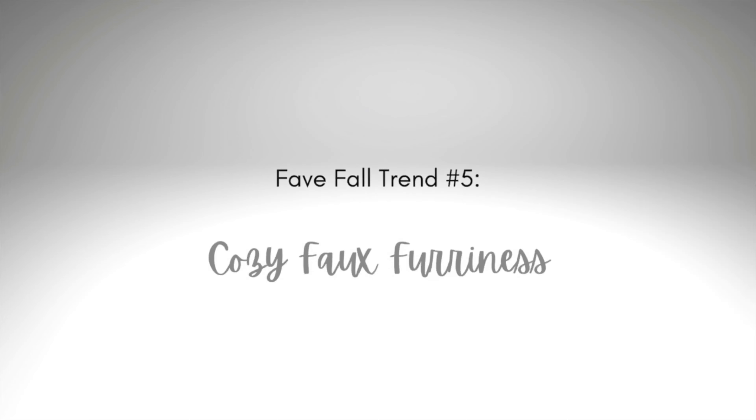That means pairing a little bit of leather with maybe something on the softer side — perhaps some lace, silk, or something softer and plush, something furry like we're going to talk about in a little bit. That's going to give you a feminine-masculine contrast, which is always very chic and always very sophisticated.